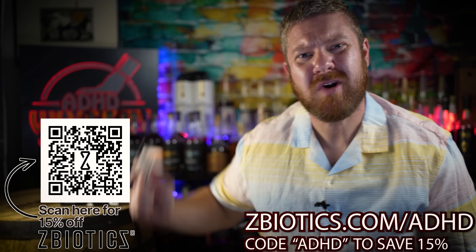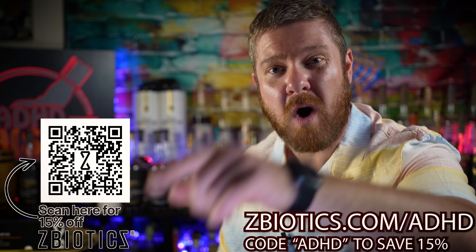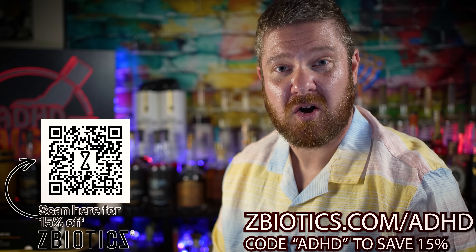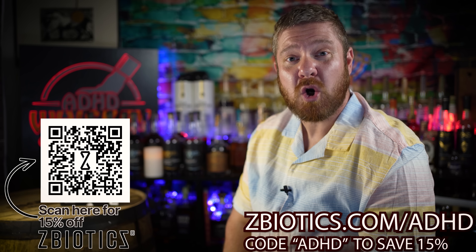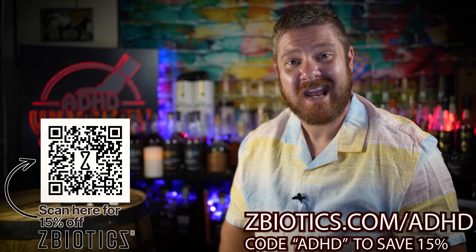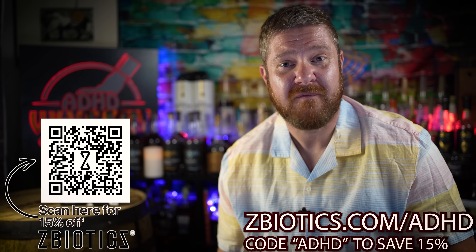That way, the day after drinking, you can be a well-functioning, oiled adult. If you want to enjoy the next day after drinking alcohol, click on my link in the description below, scan the QR code on screen, or go to Z-Biotics.com slash ADHD. Use code ADHD at checkout and you're gonna get 15% off your first order.